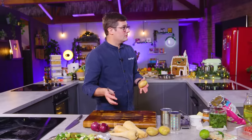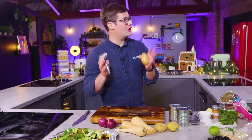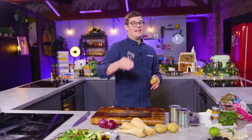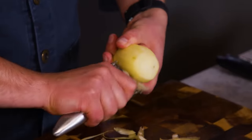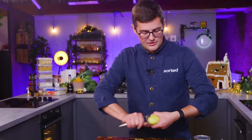Dish number two is going to be a parsnip aligot with beef meatballs and pickled blackberries. Aligot is a beautiful French dish that is potato but with lots of cheese. We're doing it with parsnip as well, to add a little bit of sweetness. That's going to fight against the pickled blackberries and the beefy beefiness.